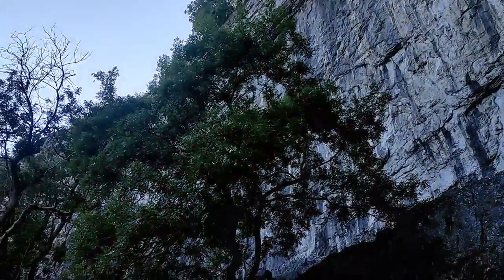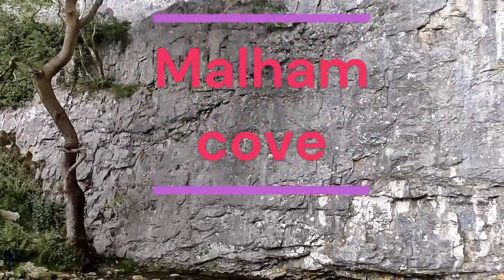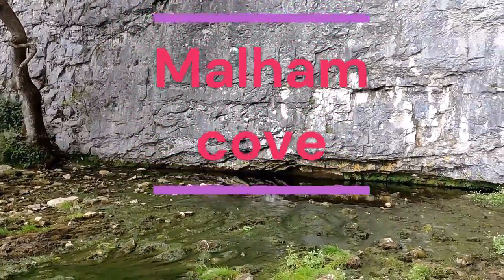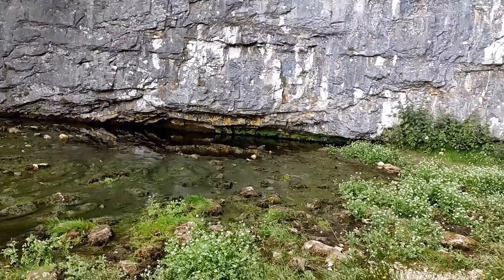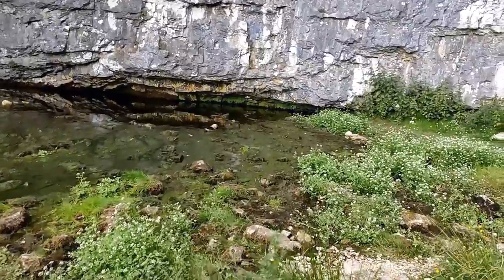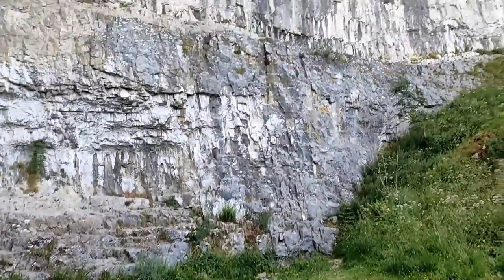Such a grand place to come. The water has dried up but there's still a very small amount of water coming out under this massive rock. Thank you, Heather.